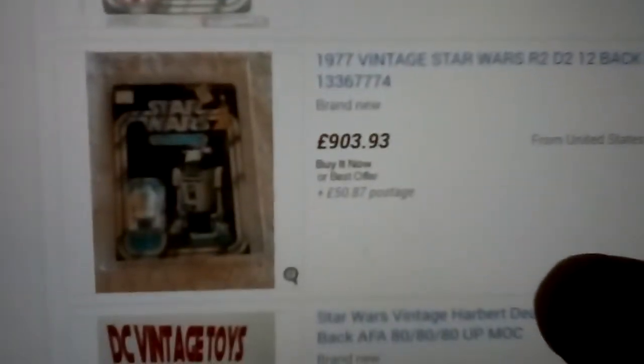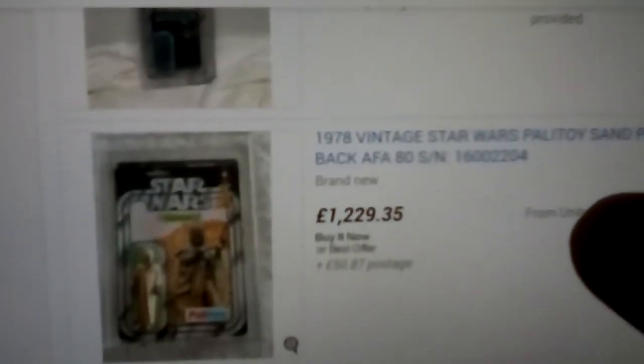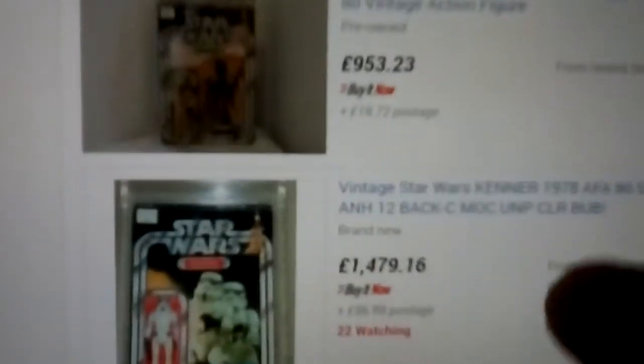C-3PO, R2 again, Palitoy, Sand People, Gers Deliari, Chewbacca. About 25 years ago those Italian figures were quite cheap in the UK — I wish I bought more than I did. I've got the Italian R2-D2.